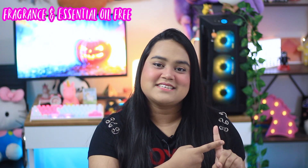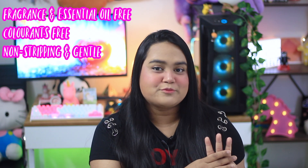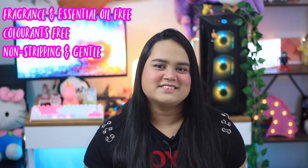In this video we are going to talk about cleansers. All the cleansers I'll be mentioning are fragrance-free, essential oil-free, and colorant-free, and they use mild surfactants so they are non-stripping. I'll also be mentioning a couple of fragranced options, so whether you are fragrance-free or a fragrance lover, this video caters to both. Stay tuned till the end.